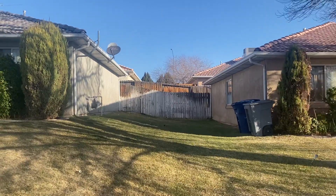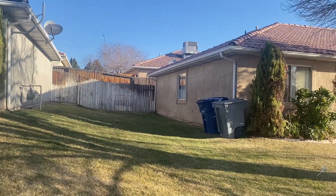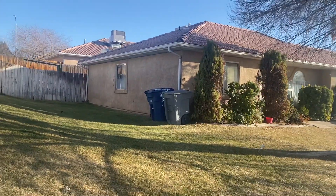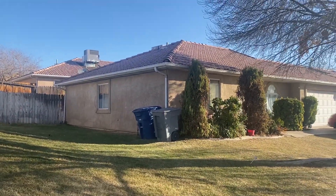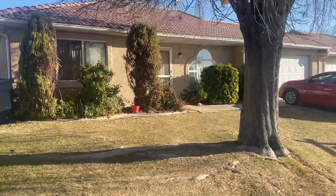It doesn't look like there's a big backyard or anything. You can see the second fence at the property line in the back there. But as far as the duplex at this price range, it looks really good.